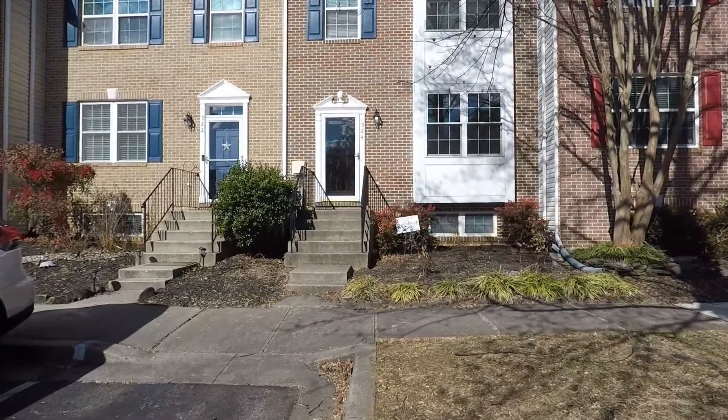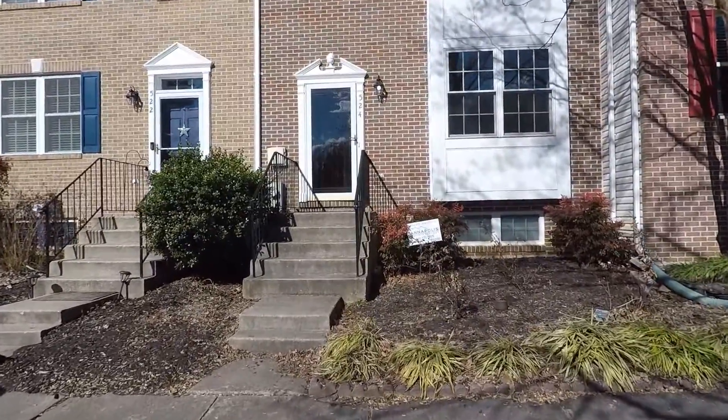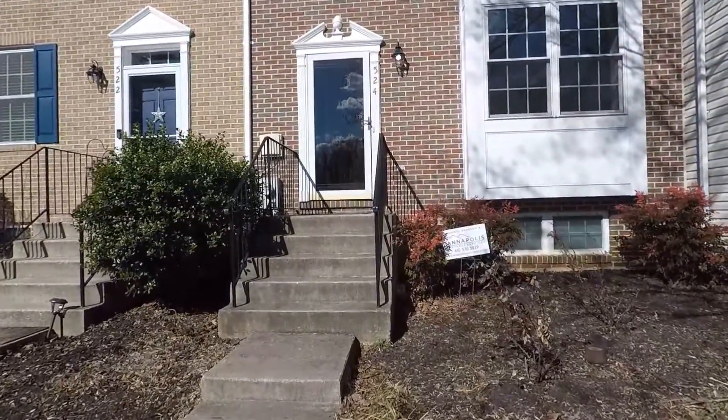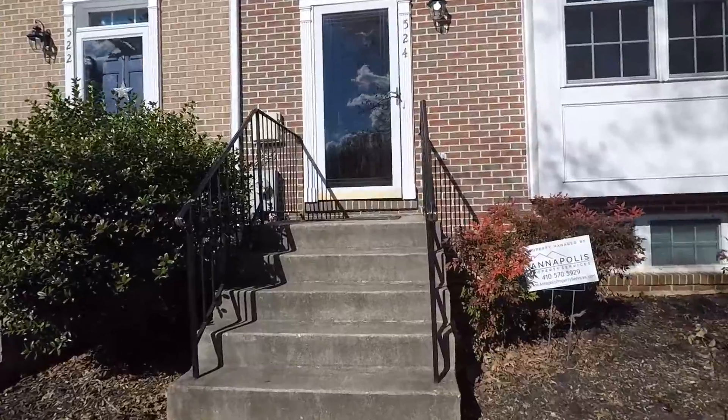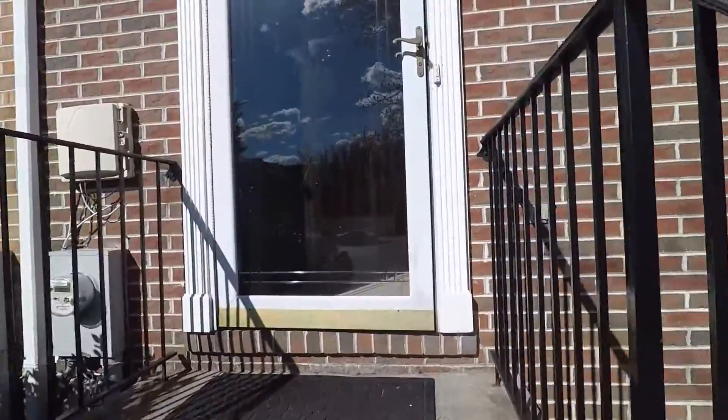Welcome! We're here at 524 Francis Nicholson Way, a fantastic three-bed, three-bath, three-level townhome here in the lovely Tidewater Colony of Annapolis.